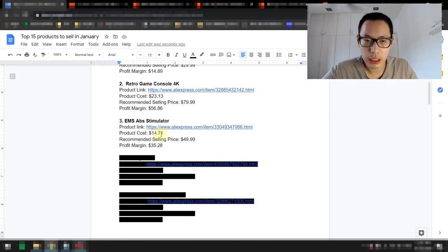The product cost is about $14.71, shipping directly to the US. Recommended selling price is about $49.99, giving you a healthy profit margin of about $35.